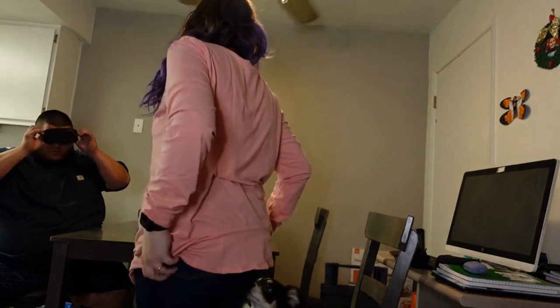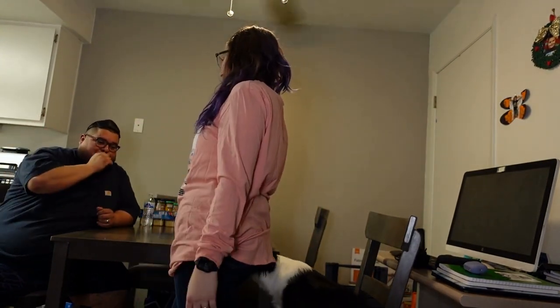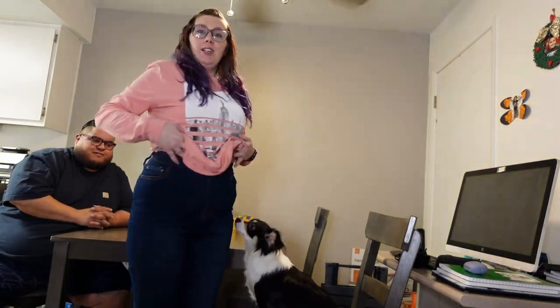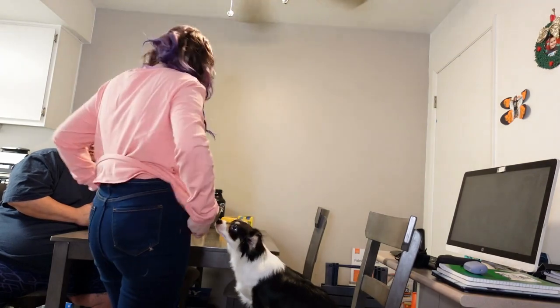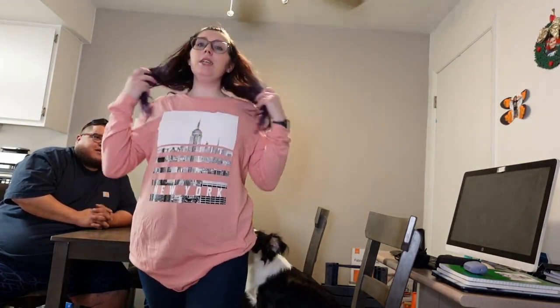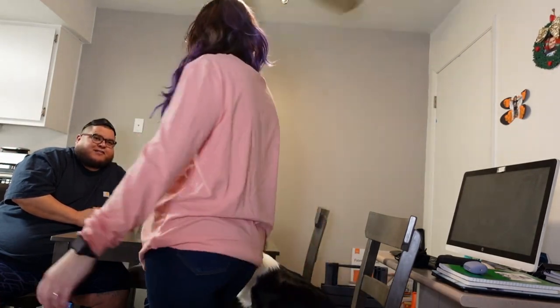Hey guys, this is outfit number one. My husband is blindfolded because he has not seen the outfits at all. Go ahead, take it off. Are the jeans part of it or is this the shirt? Yes, jeans are part of it — high-rise dark jeans and then the long sleeve New York tee. It's very comfortable. I love it, I like the color.